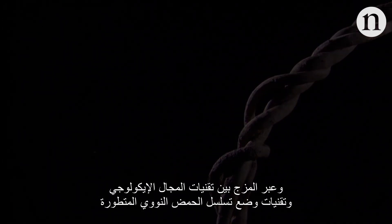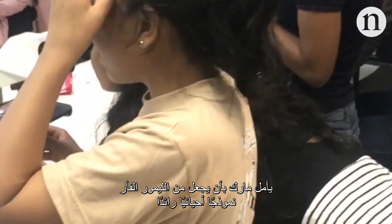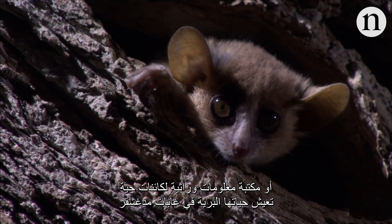By combining ecological field techniques with advanced sequencing and citizen science, Mark hopes to build the mouse lemur into a leading model organism — a living genetic library running wild in the forests of Madagascar.